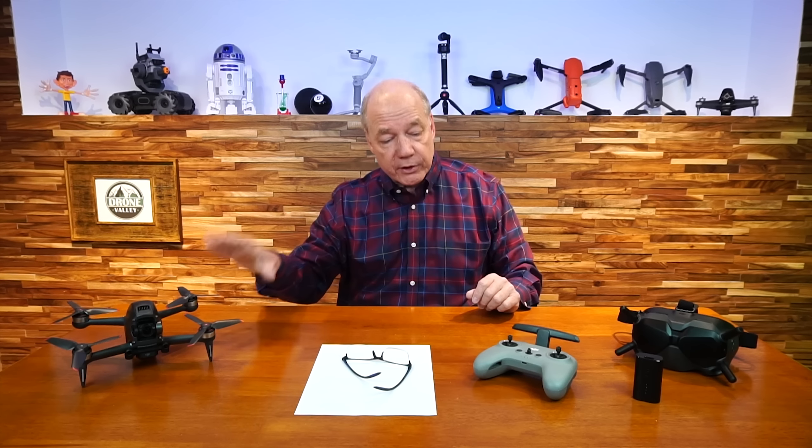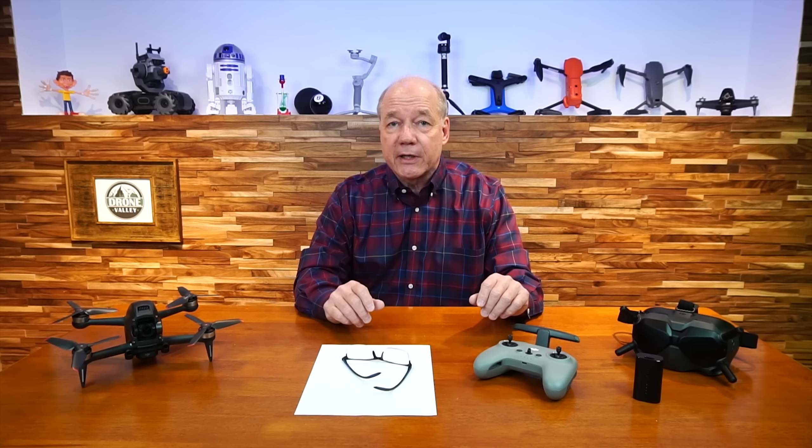Ever since the drone was released, we've gotten a lot of questions from viewers on the drone, the controller, the goggles, the battery system — pretty much the entire FPV kit. So we sat down and put together a list of what we felt were the 20 most common questions, and I'm going to answer those today. If you have a question I don't cover, drop it in the comments below, and if we have to, we'll put another clip together.